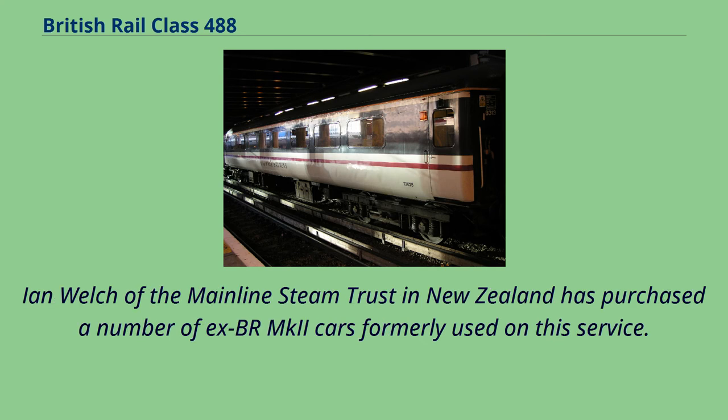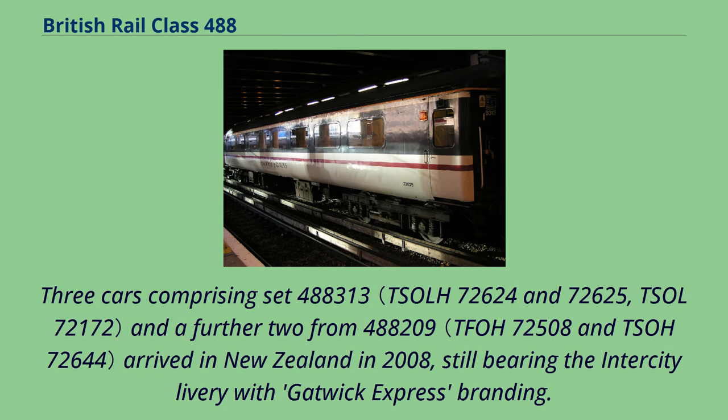Ian Welch of the Mainline Steam Trust in New Zealand has purchased a number of XBR MK2 cars formerly used on this service. Three cars comprising set 488,313 and a further two from 488,209 arrived in New Zealand in 2008, still bearing the inner-city livery with Gatwick Express branding.